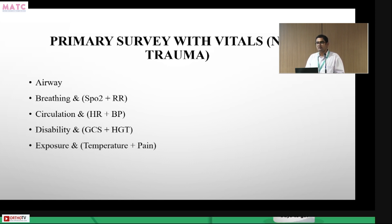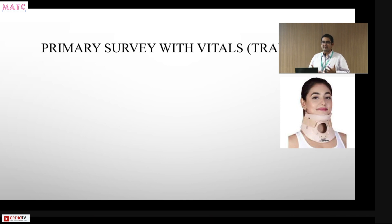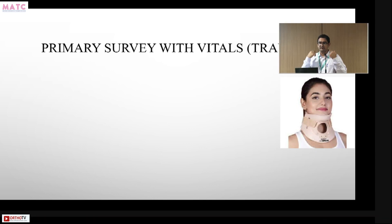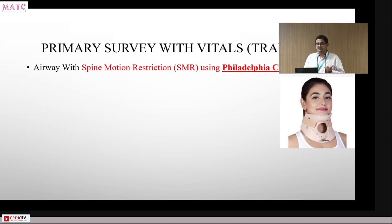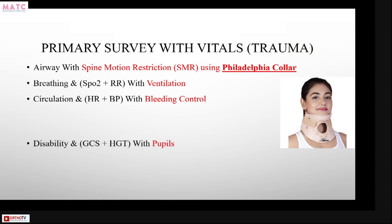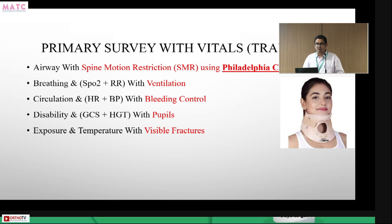E covers hypothermia and pain management. The cervical collar used in trauma is not the soft cervical collar prescribed for neck sprains — it is the hard cervical collar, or Philadelphia collar. It must be appropriately sized for the patient. In summary: Airway with cervical spine stability using the Philadelphia collar; Breathing with ventilation; Circulation with bleeding and hemorrhagic control; Disability includes GCS, pupils, and HGT; Exposure and temperature to identify obvious deformities and fractures.